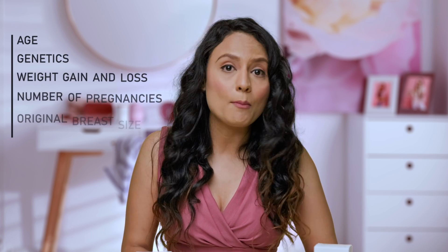Saggy breast hona kaafi common hai. Iske multiple reasons ho sakte hai, like age, genetics, weight gain and loss, number of pregnancies, original breast size, smoking, etc.